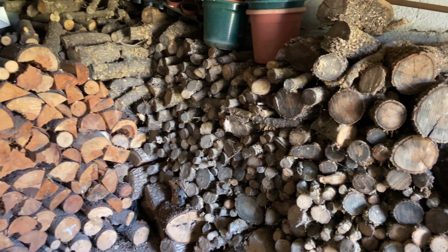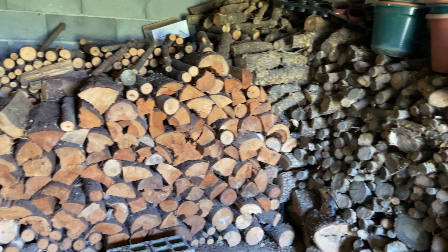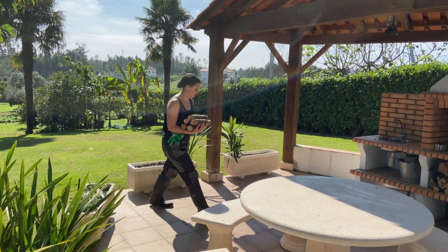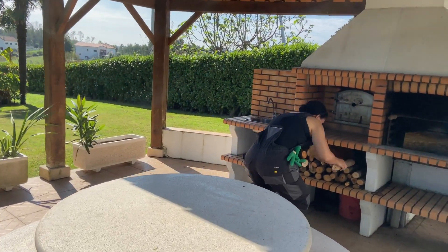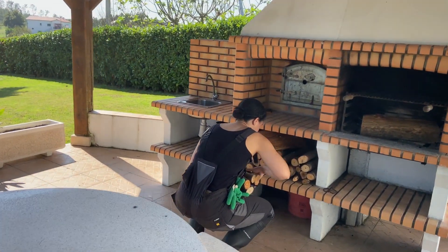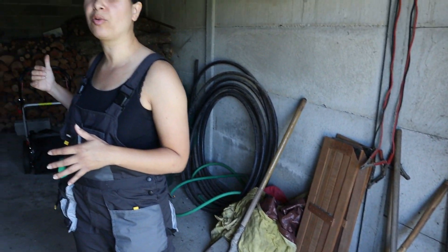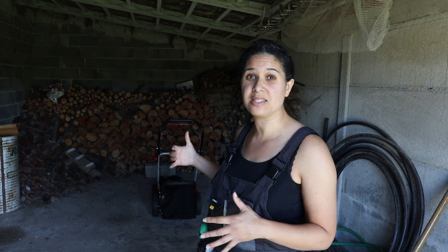This is our shed, where we store everything to keep it dry. Behind me there's all of this wood that we use because we have two fireplaces in the house and another fireplace in the gazebo. This keeps all of the wood dry so we can rely on it in the winter. We also have all of our tools in the shed, including our lawnmower that we use to mow the grass once every two weeks. This is basically where we keep everything to cultivate our land and grow our fruits and vegetables.